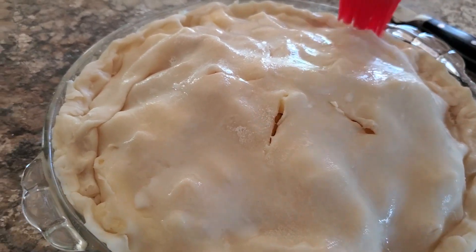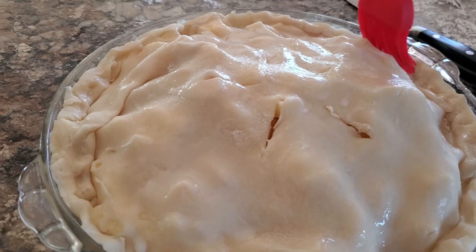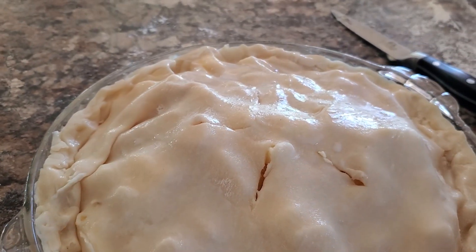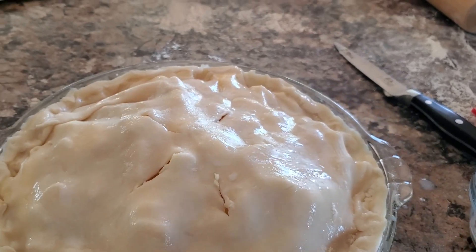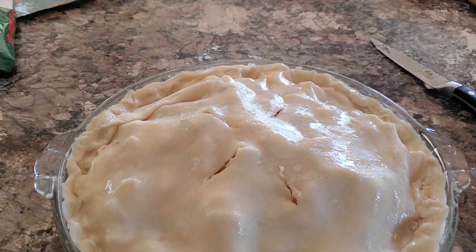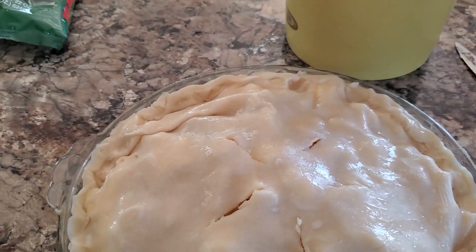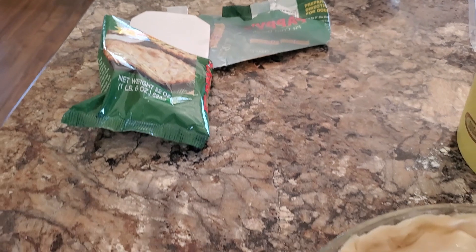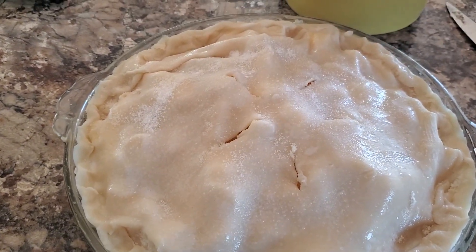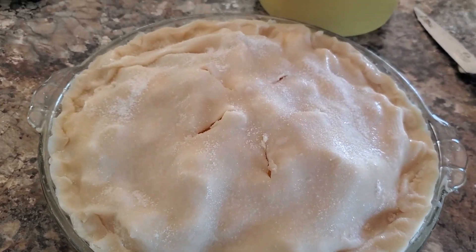It said for an attractive pie, brush milk on top — I've never done that. I assumed my grandma and mom always brush it with egg whites, but the two sites I looked up both said milk, and the package says milk as well. So that's what we're going with. We'll see how it turns out — I don't know how it could possibly be bad.